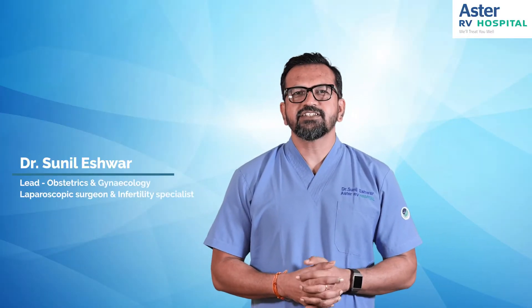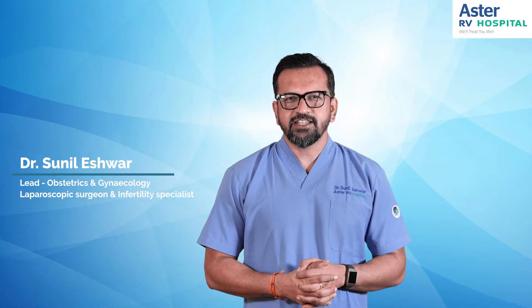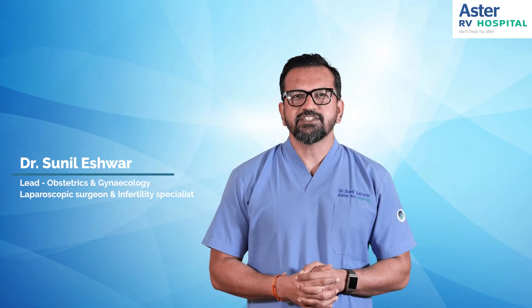Hello everyone, I'm Dr. Sunil Ishwar. I'm the lead consultant gynecologist, laparoscopic surgeon, infertility specialist, and authority in high-risk pregnancy at Astra RV JP Nagar.